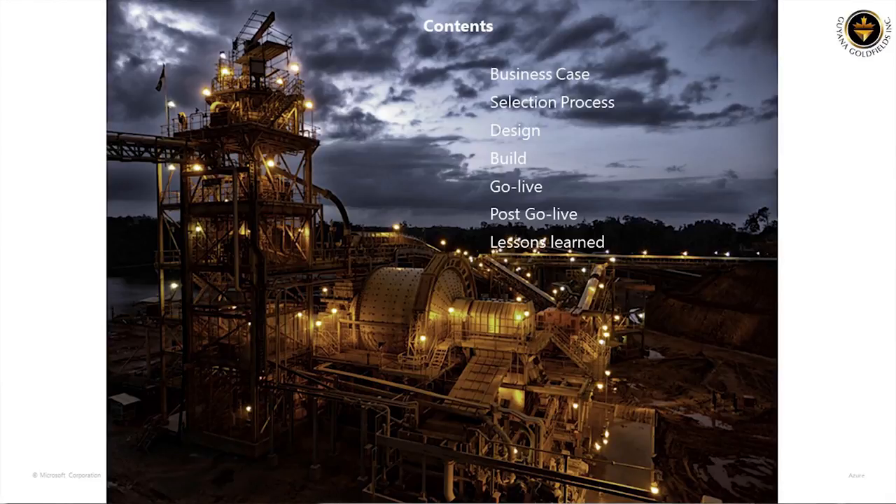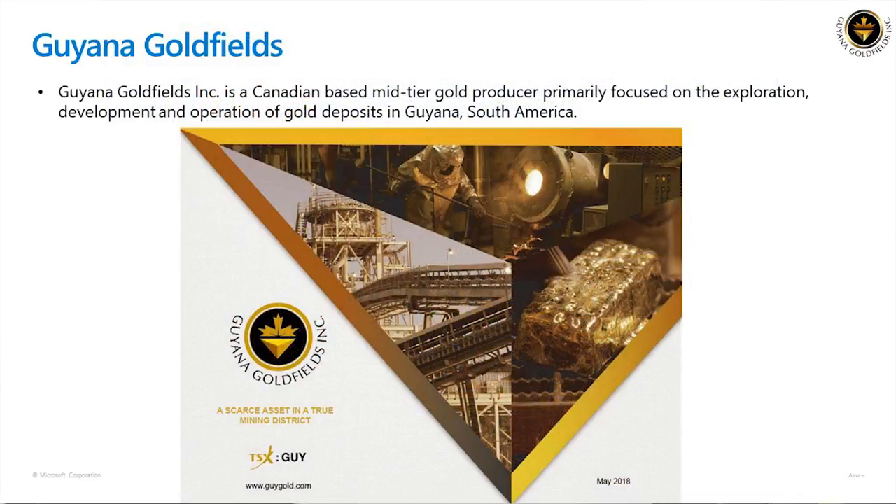So a quick summary of what we're going to cover today. A little bit about Guyana Goldfields — we're a mid-tier gold producer based out of Toronto, Canada, and we have operations in South America.